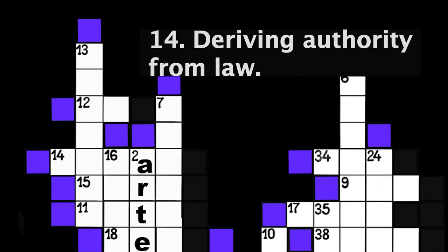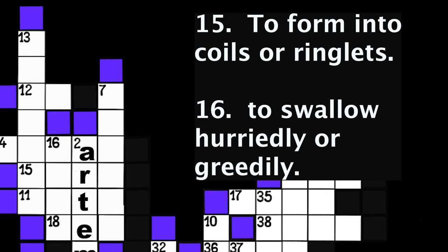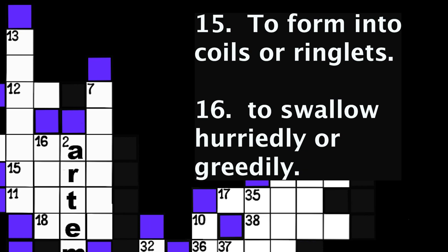Number 14: Deriving authority from law. Five spaces. Number 15: To form into coils or ringlets. Four spaces. Number 16: To swallow hurriedly or greedily. Four spaces.